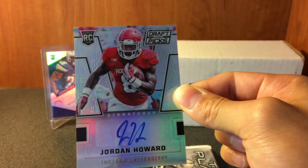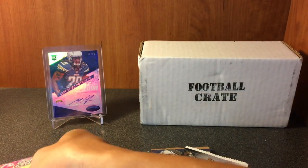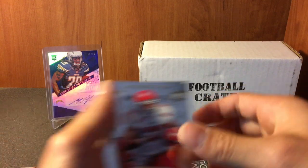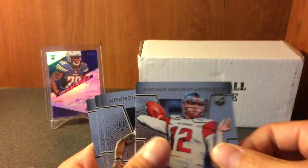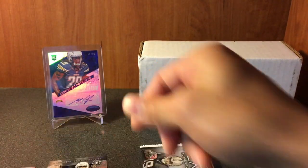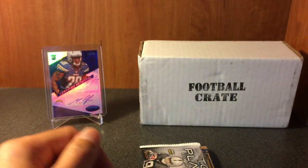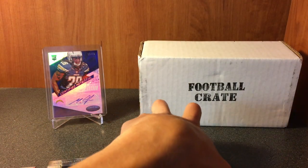Oh, tell me this is an auto! Nice - Jordan Howard Prism Rookie Card auto! Sweet - shout out to Jack Frost, I know you're gonna love that one buddy. So one hit so far. Devonte Booker, Brandon Doty... oh here we go - Dominique Wilkins and Antonio Morrison. Sweet.